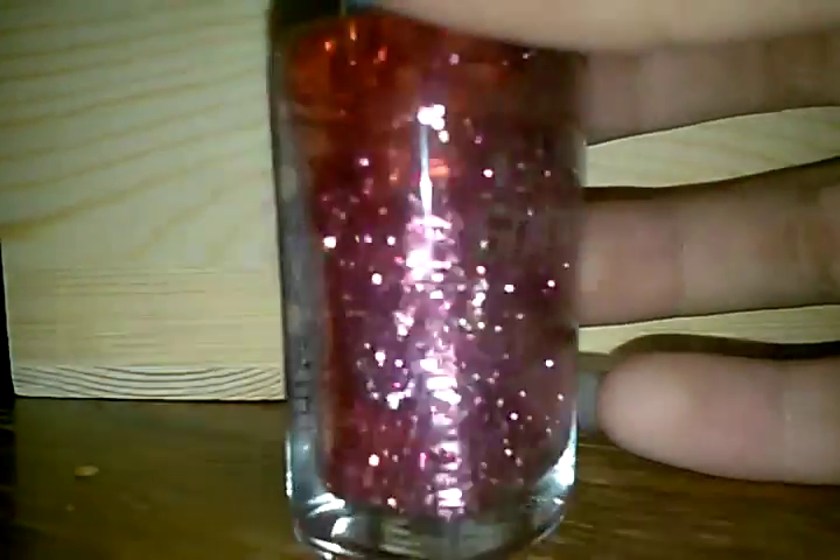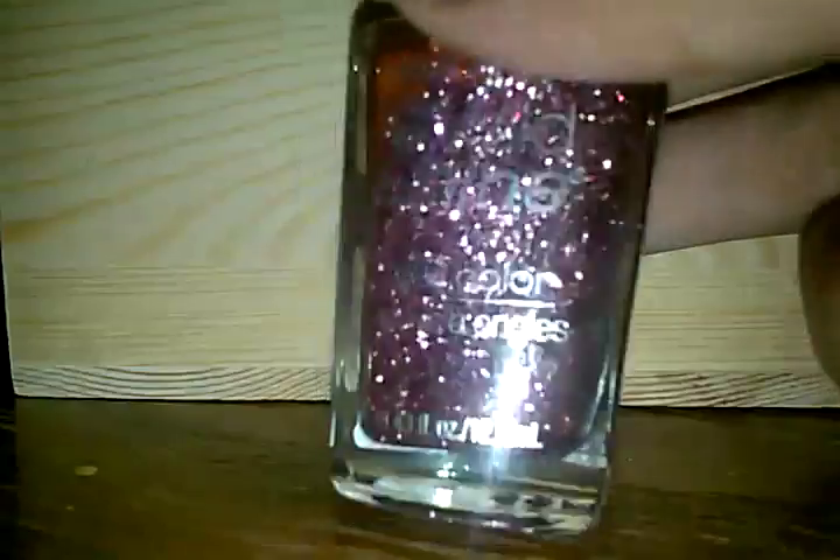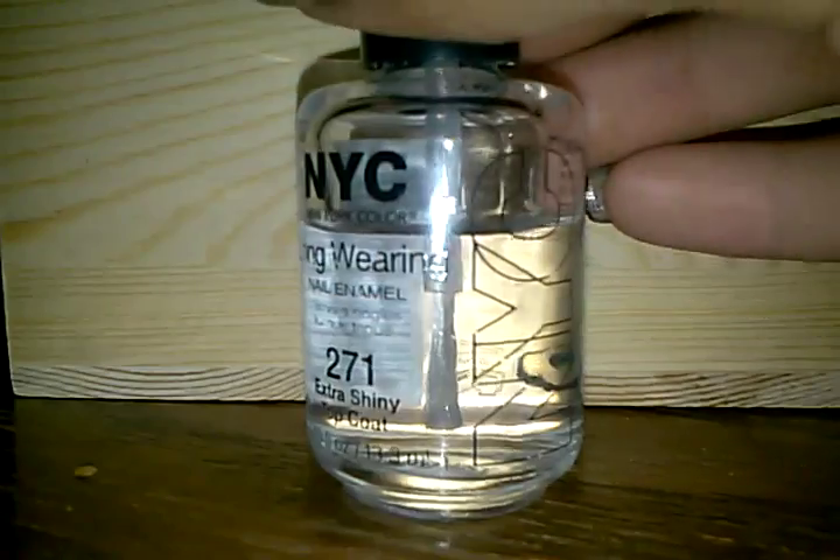So I have this Wet and Wild Wild Shine — this is called Sparked. It looks like it has holes or sparkles in it.